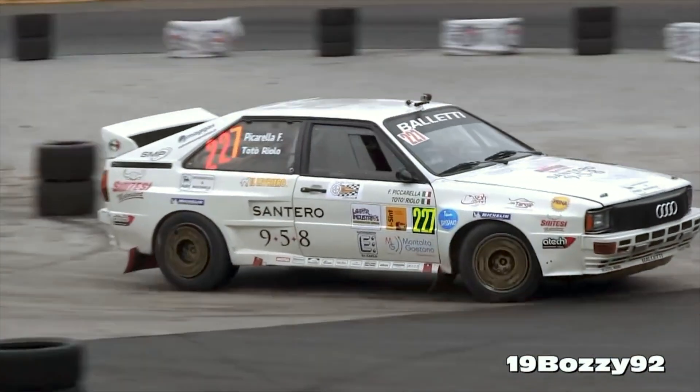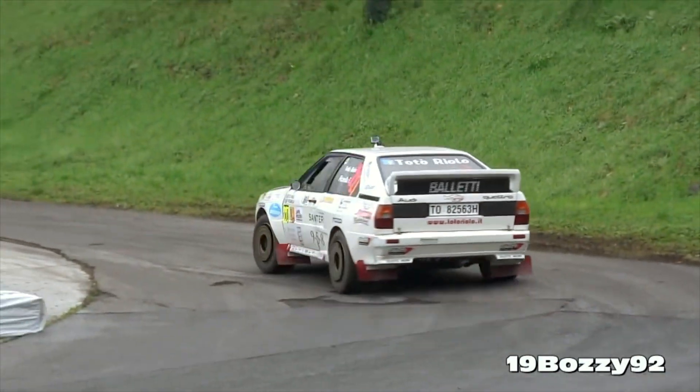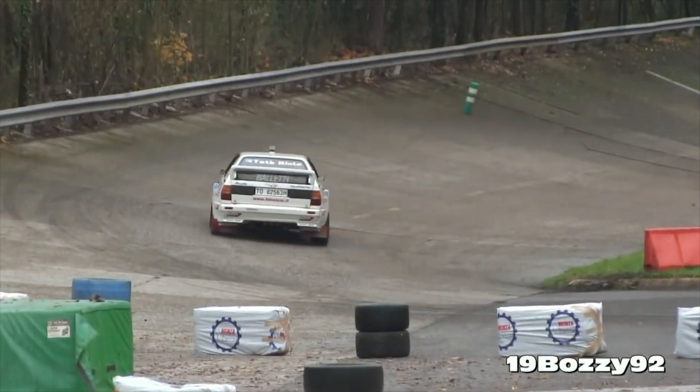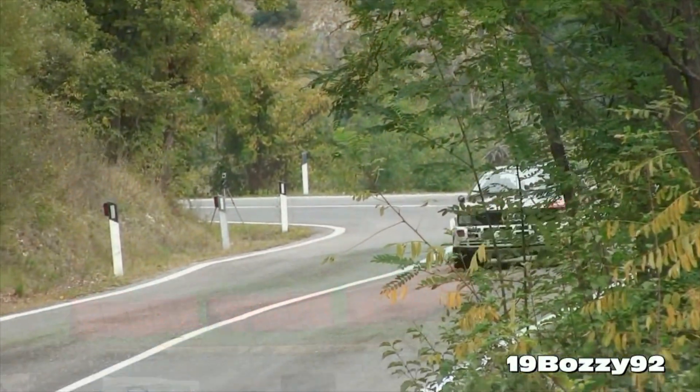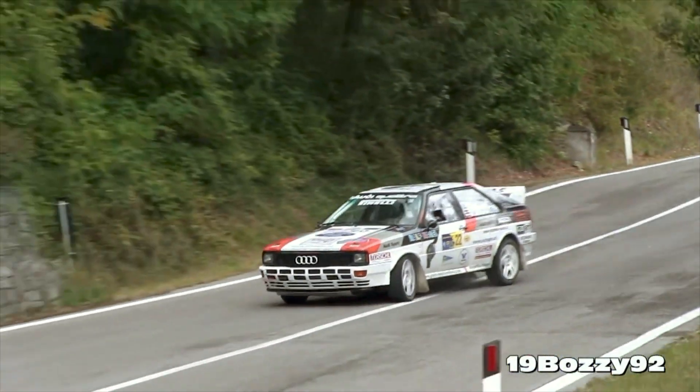The Audi five-cylinder engine is one of the best-sounding engines of all time. It's an important part of what gives the Audi Quattro its legendary status, and it's why we're sticking with an Audi five-cylinder for our Audi Quattro project.